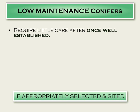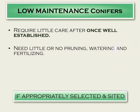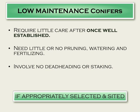If appropriately selected and sited, conifers will not require a lot of pruning or watering. Many of them are heat resistant. They require little fertilizing, no deadheading or staking, except in the rarest of cases.